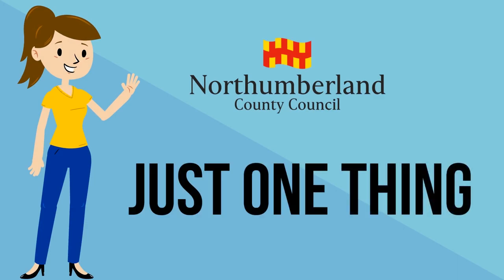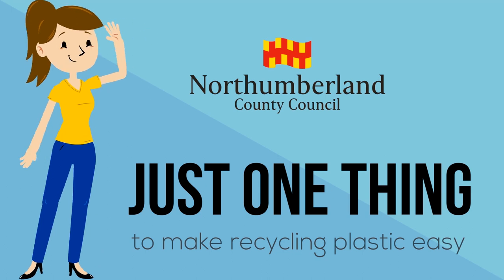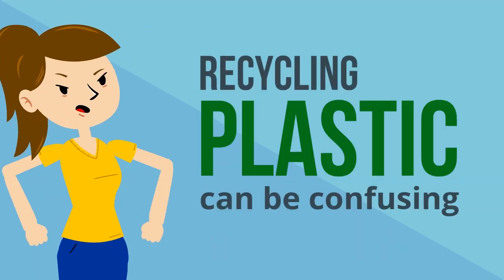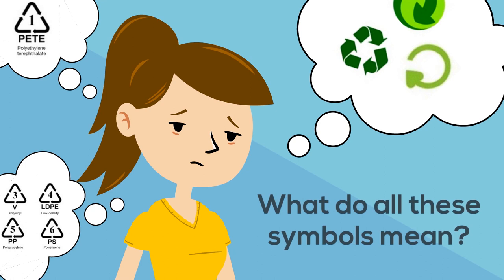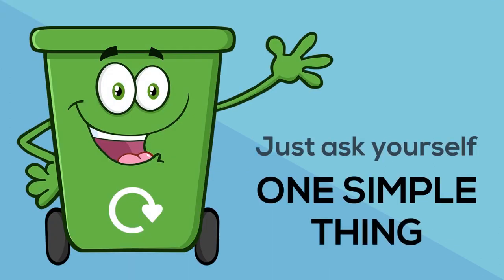Just one thing to make recycling plastic easy. Recycling plastic can be confusing — it all seems so complicated. What do all these symbols mean? Just ask yourself one simple thing.